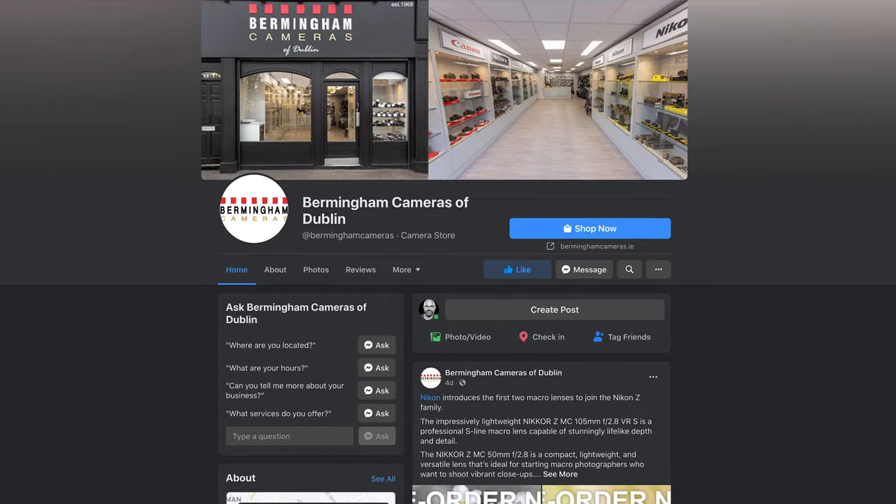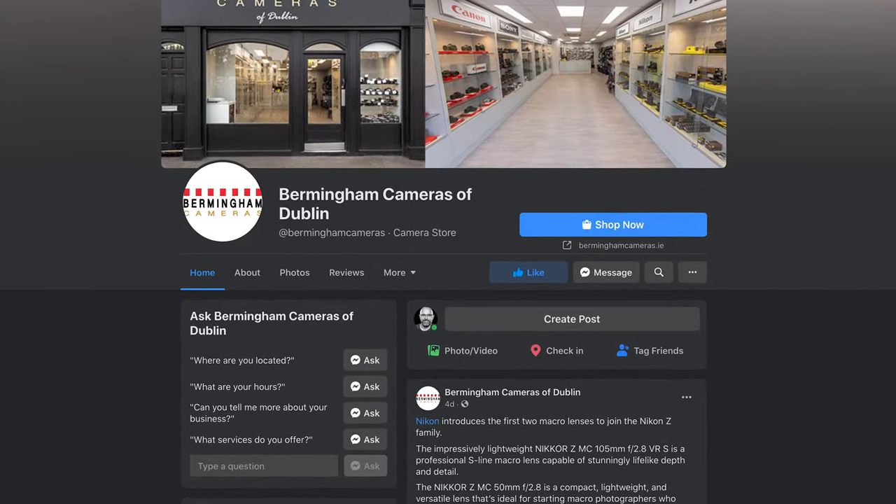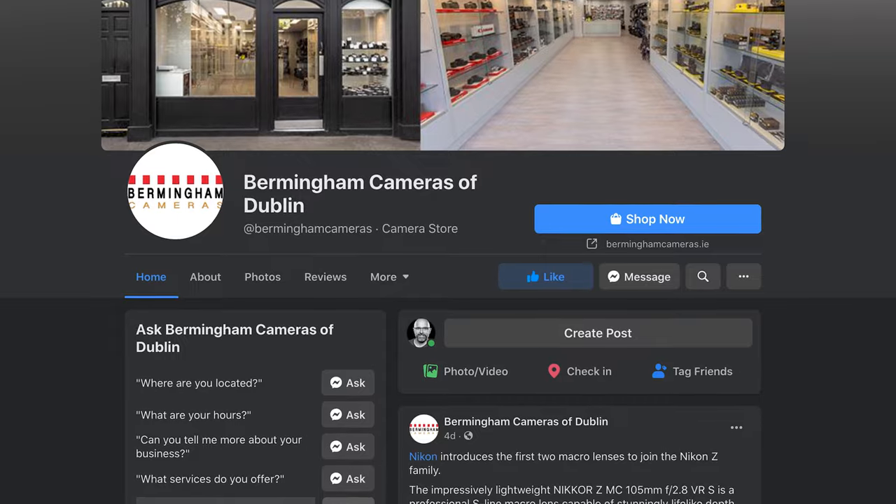I'm going to go through this camera and the photoshoot in a lot more detail in a video that I'm just finishing editing. But for now, I just wanted to give you the heads up that this will be going out on the Birmingham Cameras Facebook page — and that's Birmingham spelt B-E as opposed to B-I. They're based in Dublin, Ireland, and it'll be kicking off their Sony week on Monday the 14th of June, so keep an eye out for more details.